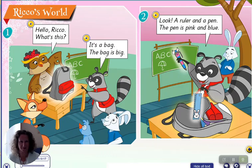Hello. Lesson 1b. What's in the bag? Hello, Rico. What's this? It's a bag.